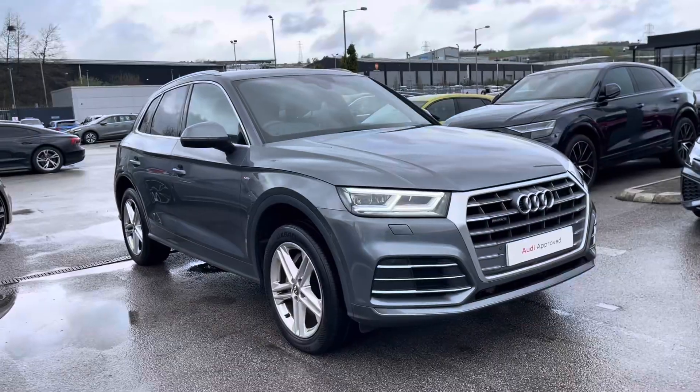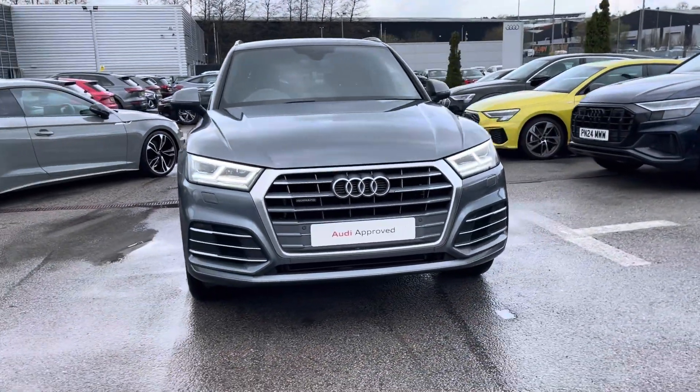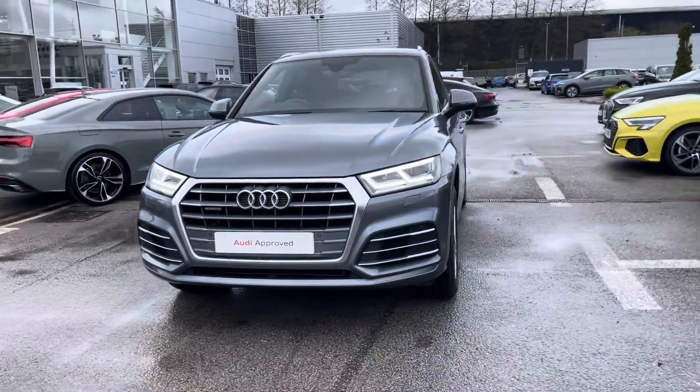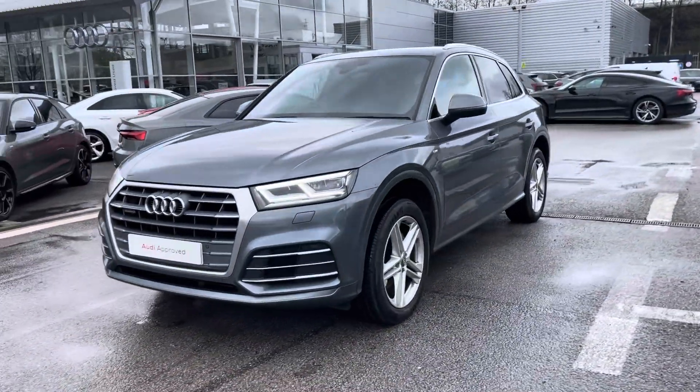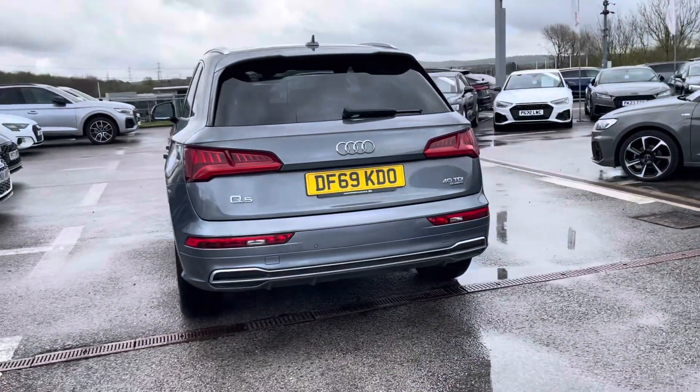Hi, I'm Fiona from Blackburn Audi and today I'm excited to show you around this approved used Audi. This is the stunning Audi Q5 S line, which comes with a 2.0L 40 TDI diesel engine giving a very impressive 190 PS, and coming finished in the monsoon grey metallic paint.